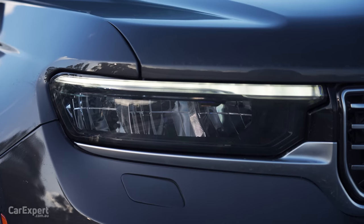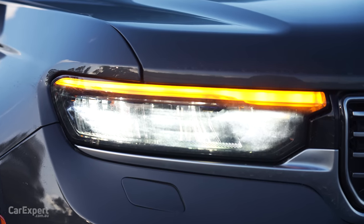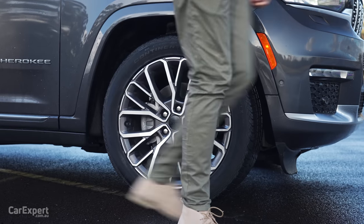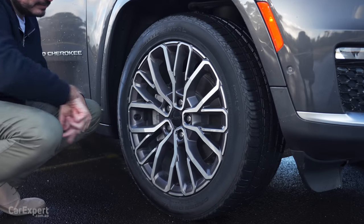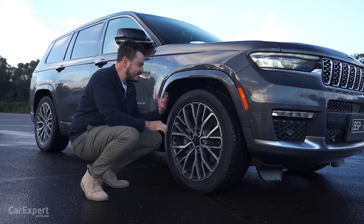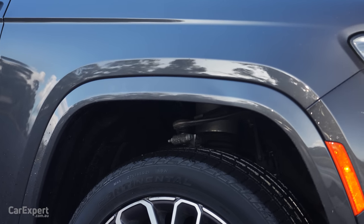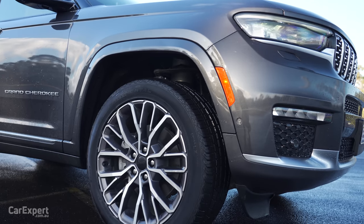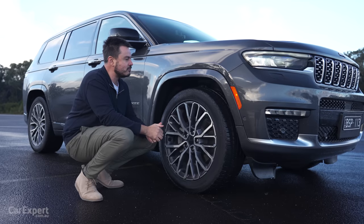In terms of headlights, you've got full LED headlights with headlight washers, and front parking sensors down the bottom. Whipping around to the side, this rides on 21-inch alloy wheels. This particular spec has air suspension and semi-adaptive damping, so it should ride nicely on the road. It actually had some ride and handling tuning done here in Australia prior to launch, so it should be tailored for our roads.